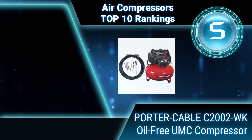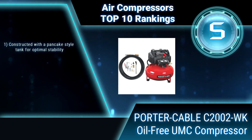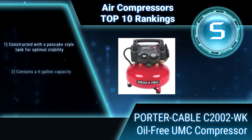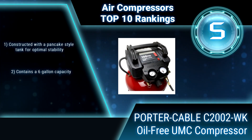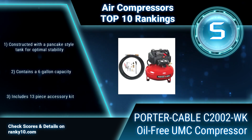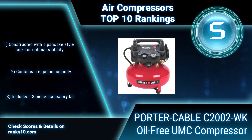Ranking number 5: Porter Cable C2002 WK oil-free UMC Pancake Compressor. The higher pressure design provides longer air tool performance and features 2.6 SCFM at 90 PSI, allowing for a quick recovery time. Includes an oil-free pump for no maintenance, a low-amp 120-volt motor that easily starts in cold weather, and contains a 6-gallon capacity.